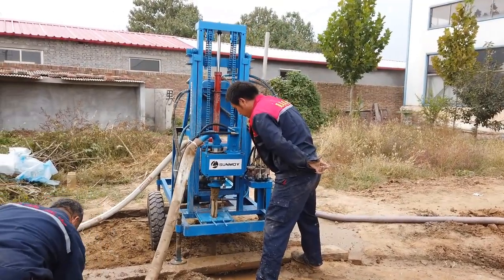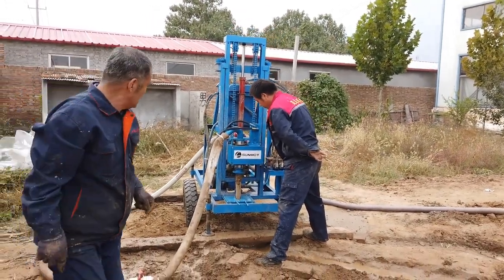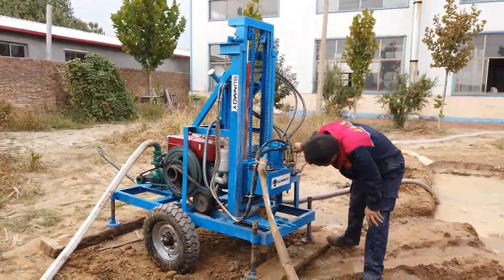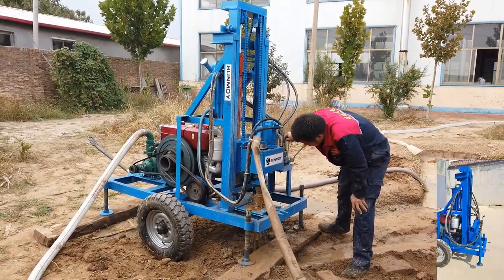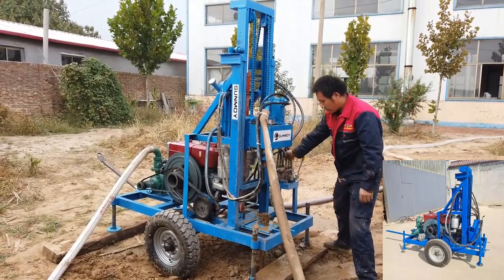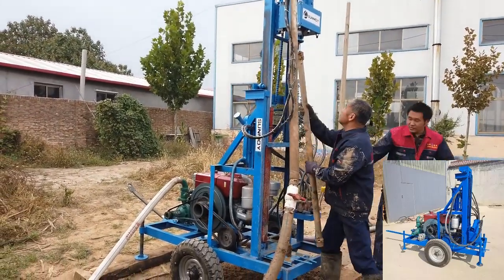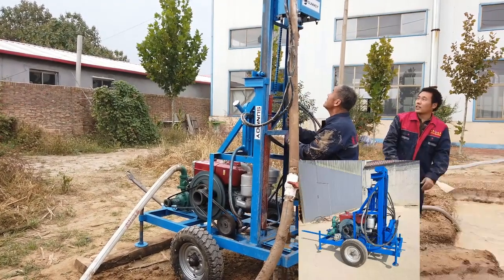In the quest for sustainable solutions, the Deep Rock Hydra Drill Portable Water Well Drilling Machine stands out as an indispensable tool. Designed to cater to a range of applications including geothermal drilling, farm irrigation, residential yards, gardens, and small building piling, this versatile drilling rig addresses the diverse needs of various industries and individual users. The Deep Rock Hydra Drill is renowned for its adaptability, making it suitable for various applications.